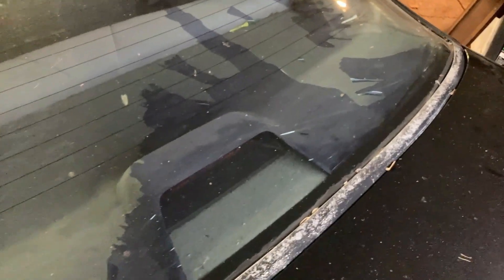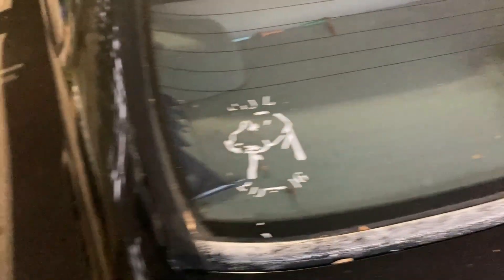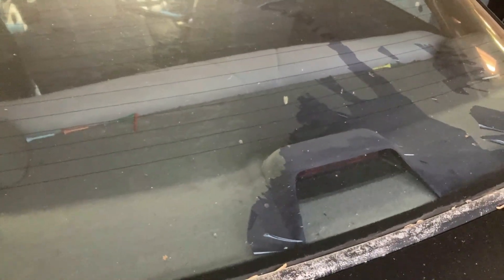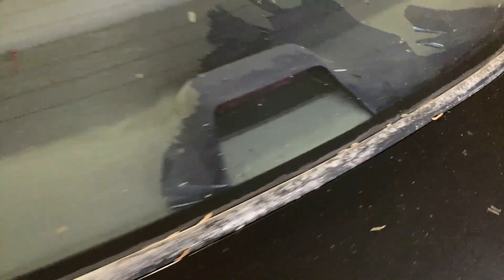The other thing — this back window, the tint just did not come out good. It peeled all off. I think it's because of the different curvature on the glass. What I'm thinking is actually getting a window wrap on the back with the 2 Labs Garage logo on it, a black wrap. I don't even know if that's legal in Virginia, but I'm gonna look into that and just enjoy this car.